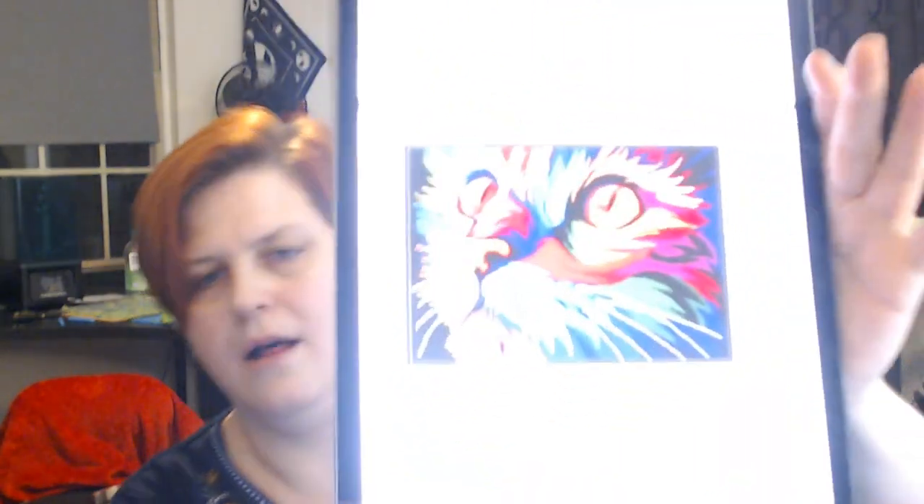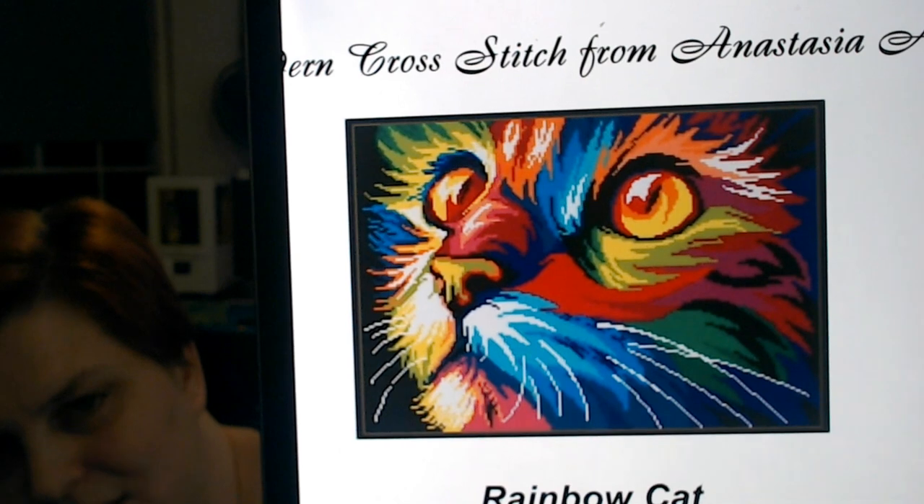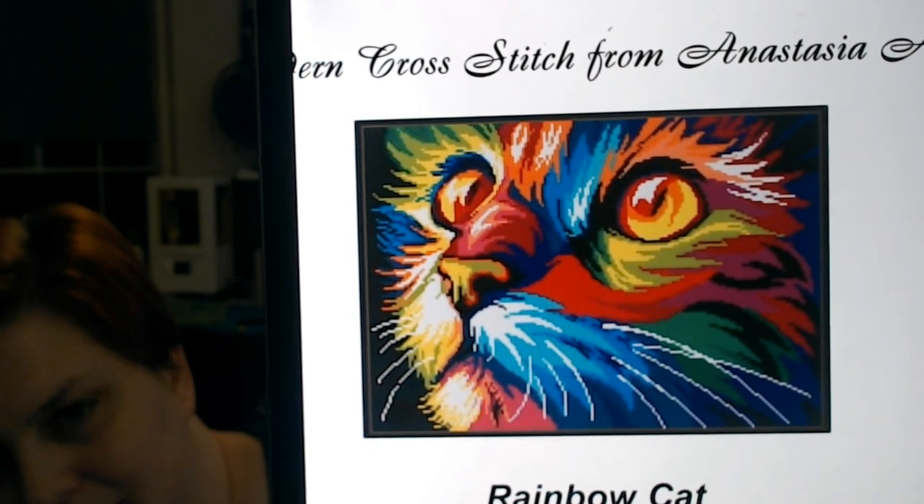I'm not planning to do these in any particular order — these are just what I'm planning on starting for the year. I've got the Rainbow Kitty — I really love the idea of this one; those bright, beautiful colors are going to be awesome. It does seem like a fairly simple stitch. I am planning on stitching that one on 25-count ivory Lugana — I believe this is a piece off of my Kitten in the Rose fabric.